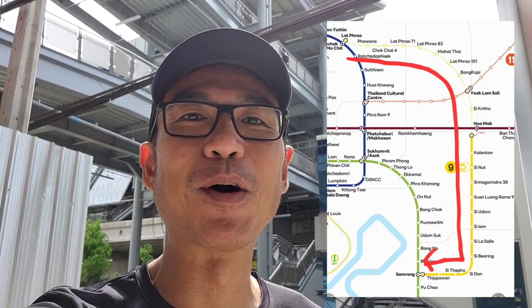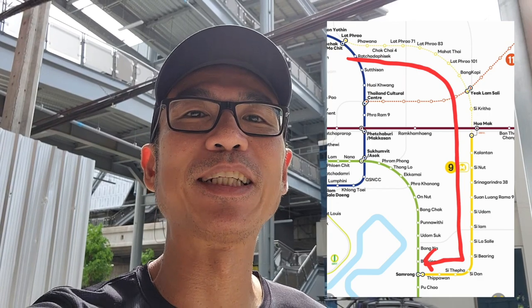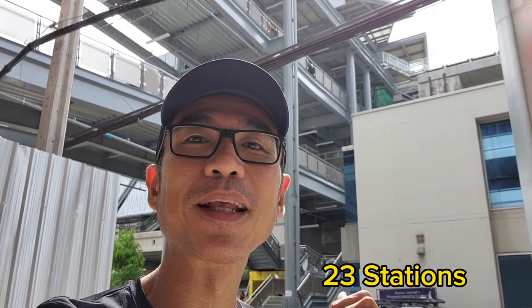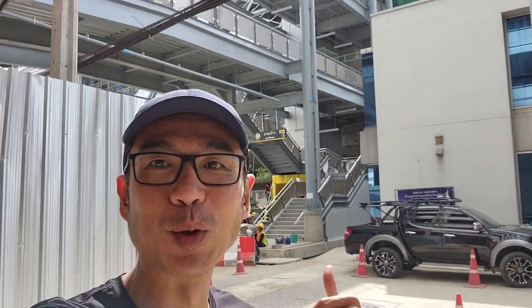Yesterday was the first day they opened, from only Samrong to Huamak station. But the total route for the yellow line is actually about 23 stations, which is from Laqqao all the way to Samrong. But as you can see, this renovation is still going on. So the route is still free for now. Today is the second day of the opening.